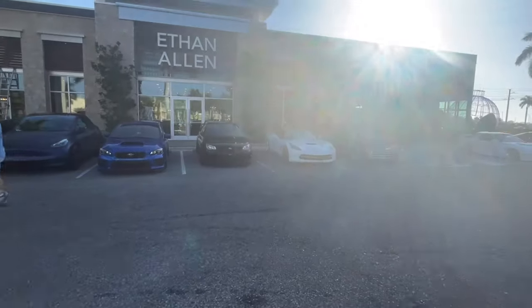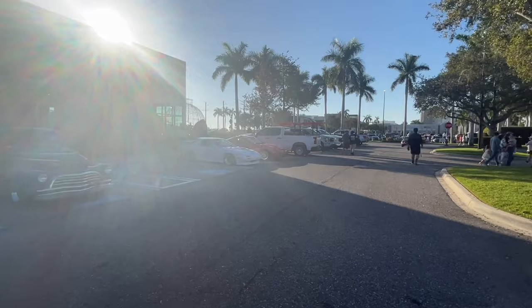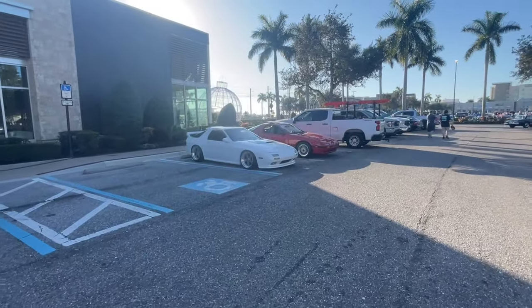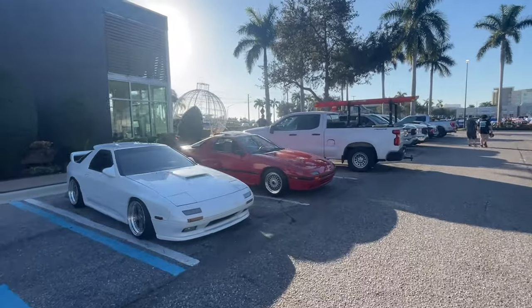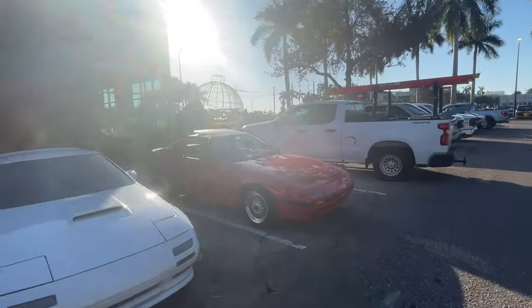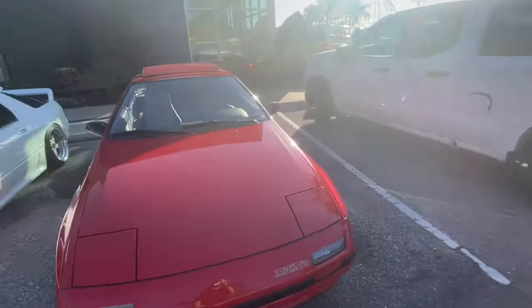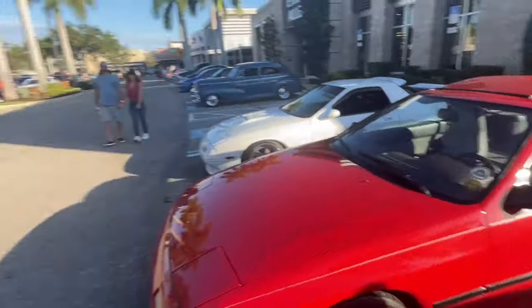Then we got two Subarus — 90s and new, well, not new anymore. FC RX7 — look at that. That's a very nice ride, lowered with the three-piece wheels, next to another FC RX7. Very nice though. The difference is that one's not completely stock but has aftermarket rims, and then you got the fully tuned one as well. Those are pretty tough.